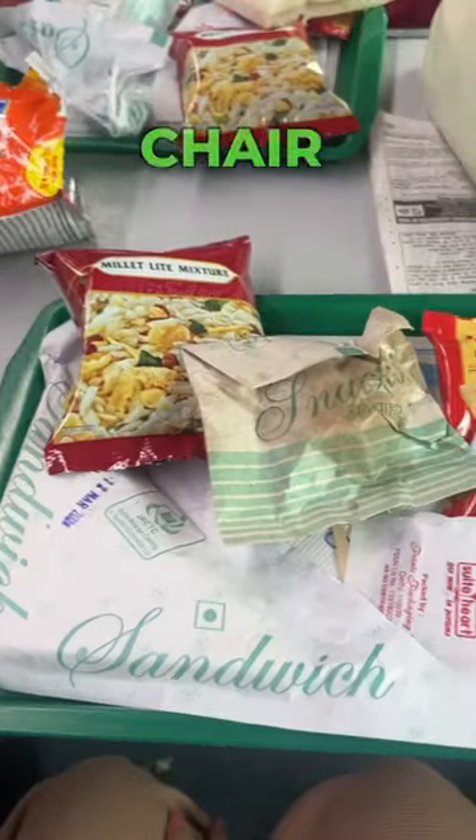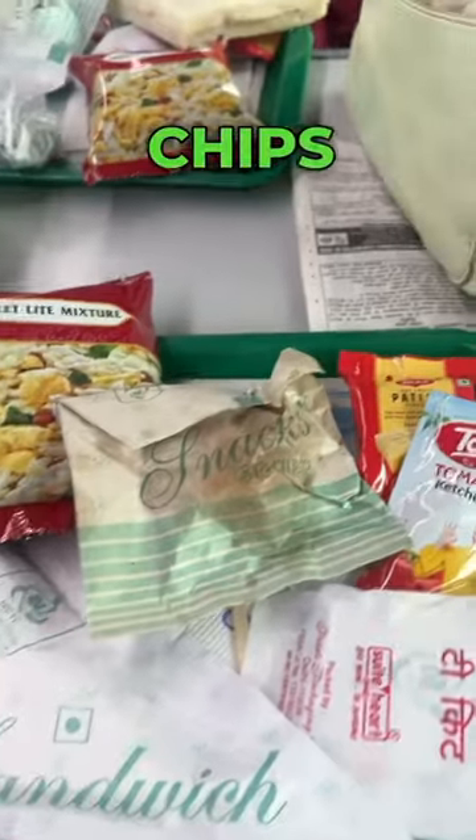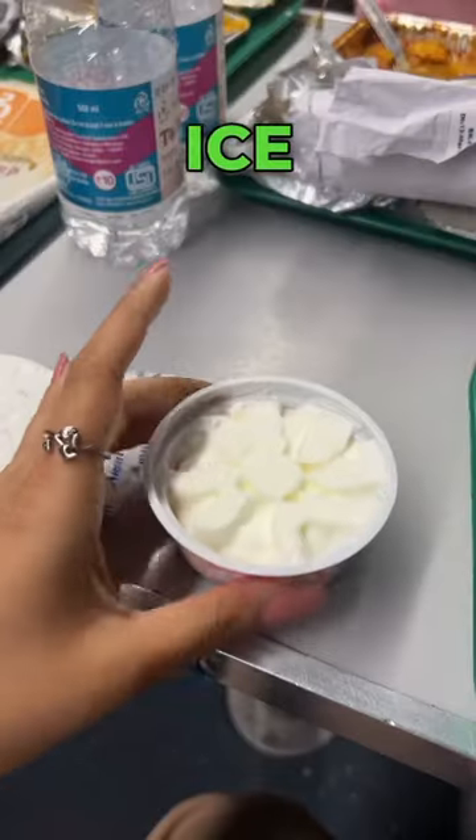Now let's talk about eating. There are two meals in chair car. Tea in a paper cup with snacks like namkin, kachodi, sandwich, and patisa. For dinner: paneer, dal, mixed wet sabzi, chawal, dahi with rotis, and dessert vanilla ice cream.